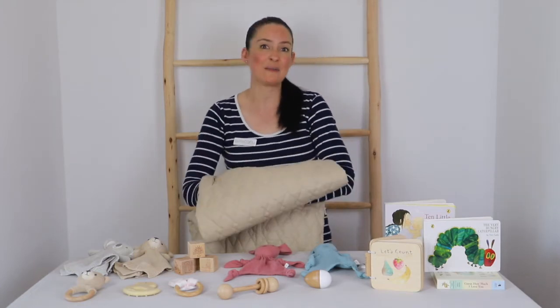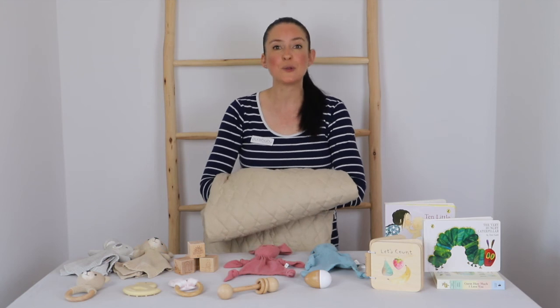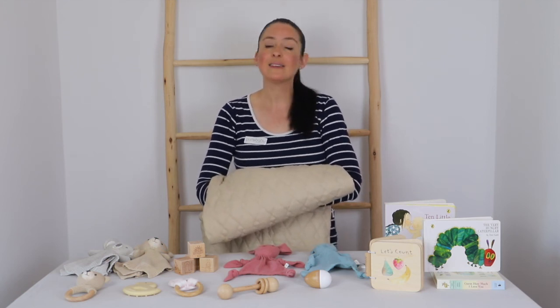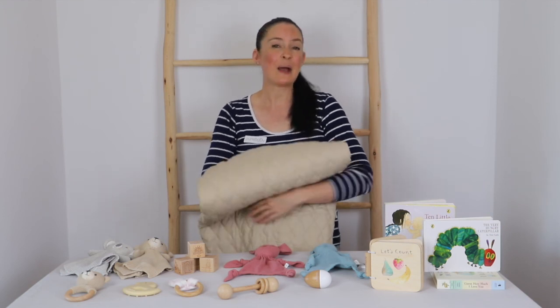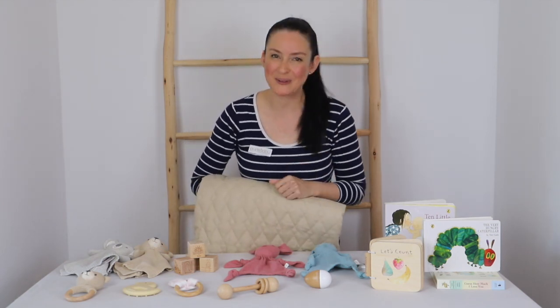It is so much fun purchasing baby toys for little ones to enjoy. Our extensive range of Pure Baby wooden, soft and rubber toys and accessories are lovingly created with safety and sustainability in mind. We'd love to know what you think the best baby toys are — please comment in the comments box below.